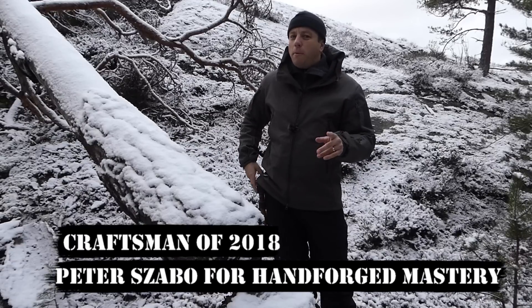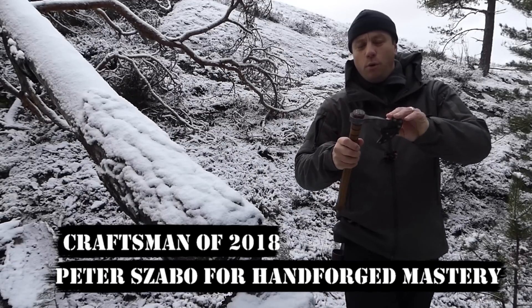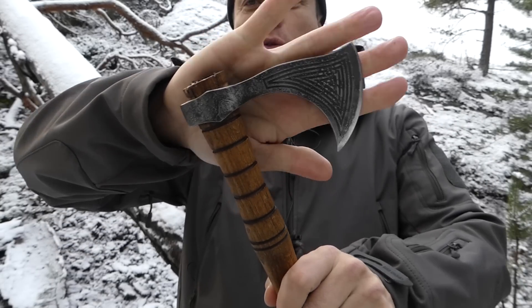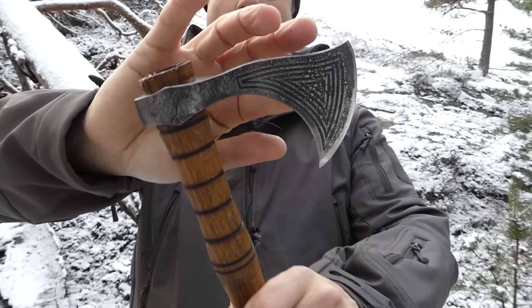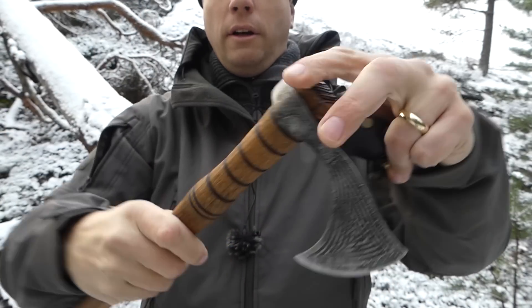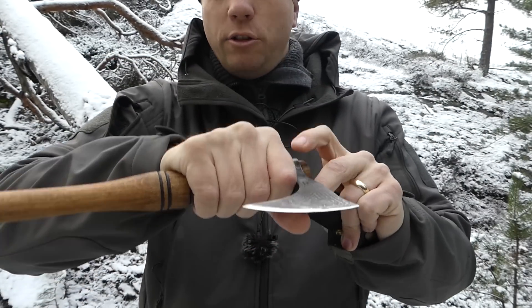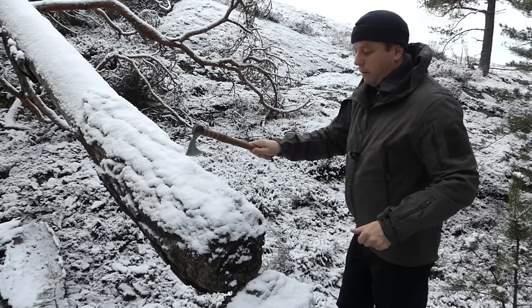Craftsman of the Year goes to Peter Szabo, the Slovakian master of hand forging. I've taken out here one of his examples — this is my absolutely adored Viking tomahawk with carving in the blade, all hand forged. Oak handles carved so you can use it as a close-up tool.